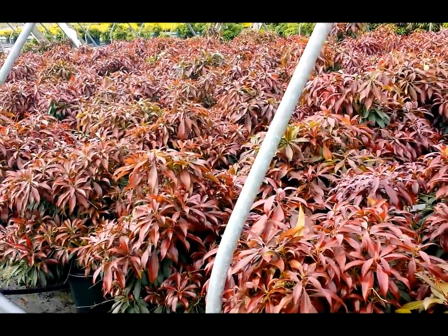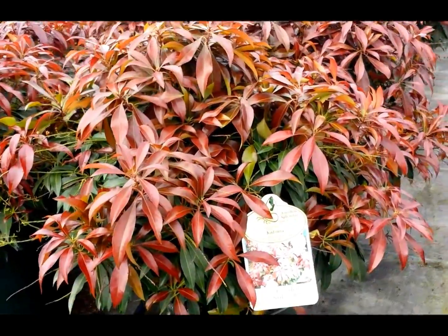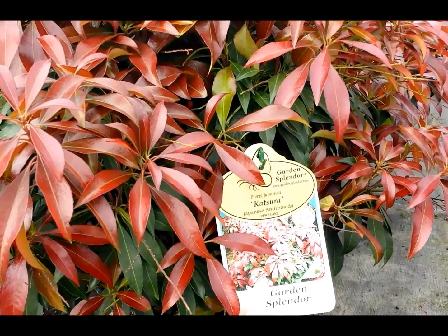This is a really amazing shrub — it's Pieris katsura, one of the top performing of all of the Japanese Andromedas.